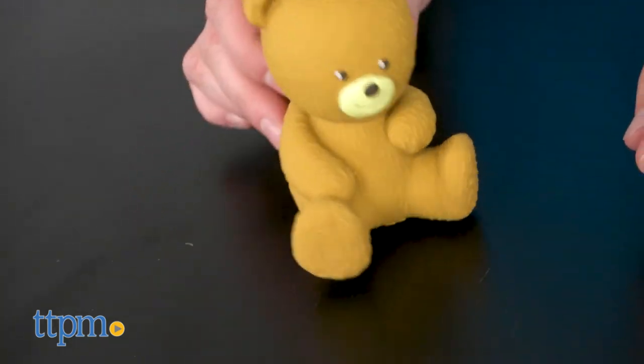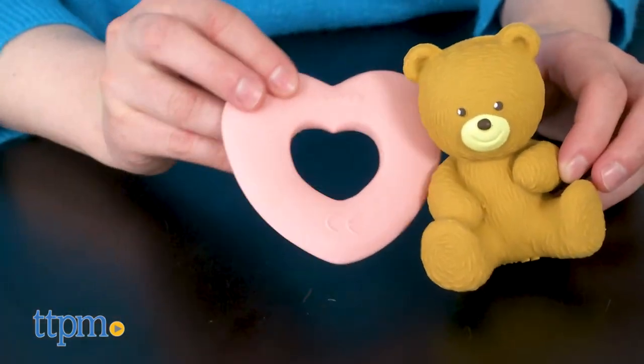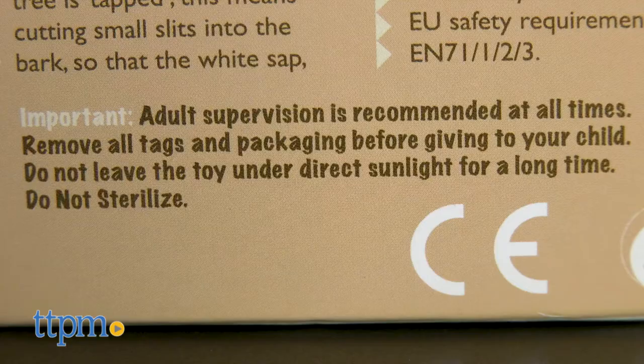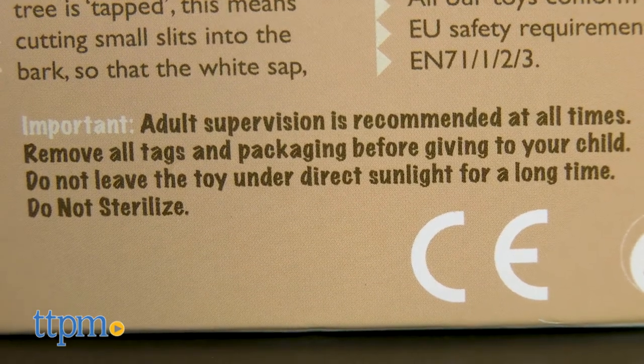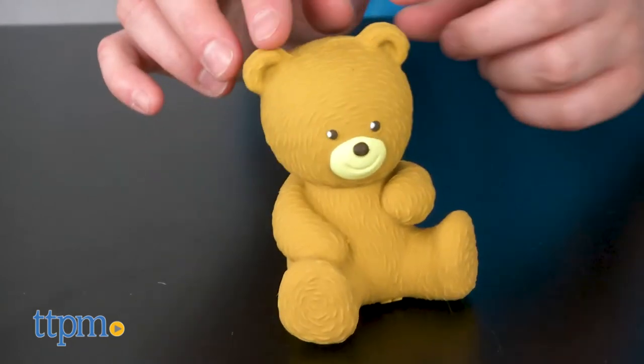That being said, it's important to remember that these toys are made of latex which can cause allergic reactions. Also, these toys should not be left in direct sunlight and cannot be sterilized, which can be concerning to some parents.